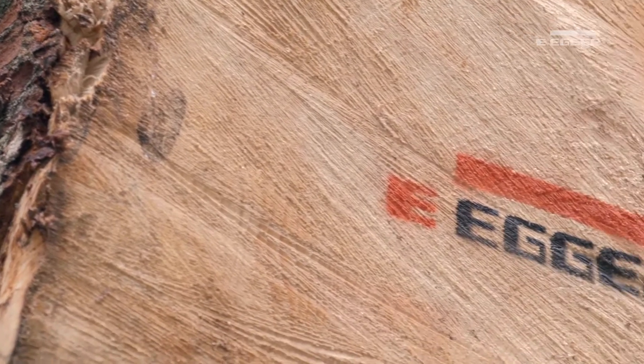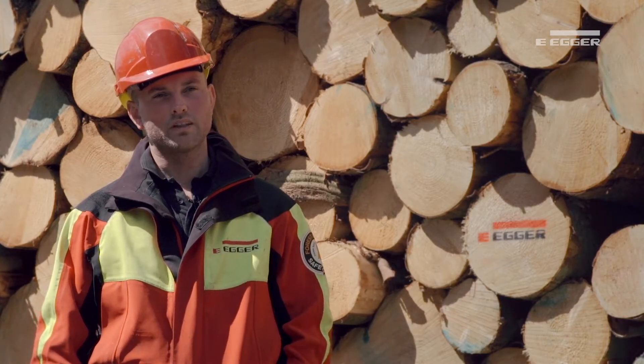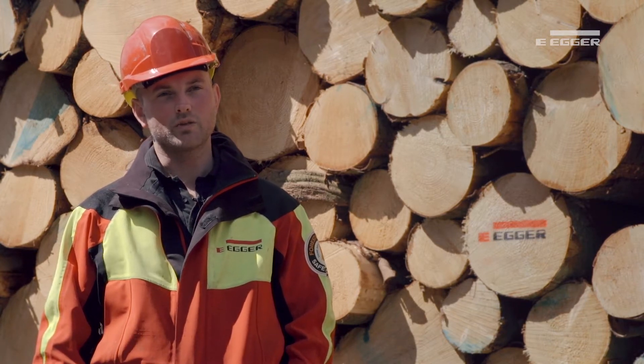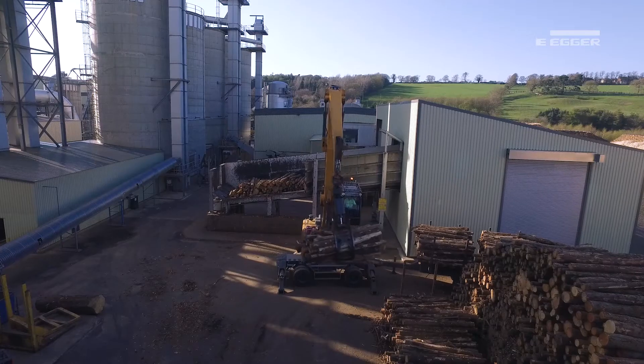The saw logs from this site will go to local sawmills. By maximising the yield of saw logs within the parcel, Ego Forestry can maintain a back-to-back supply with these local sawmills, ensuring a supply of co-products to the plant in Hexham while maximising the return to the Forestry Commission.